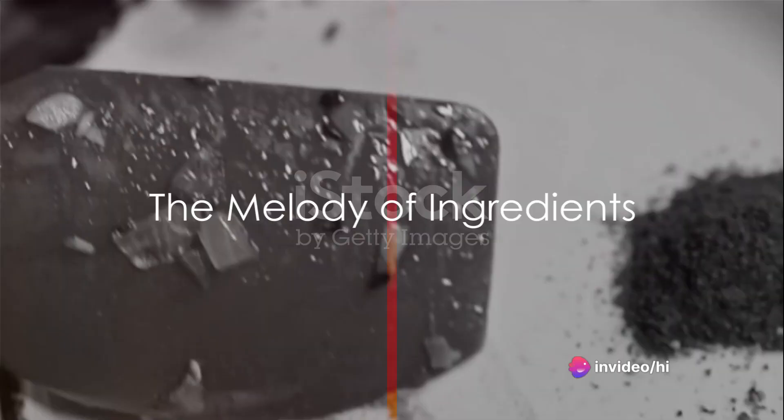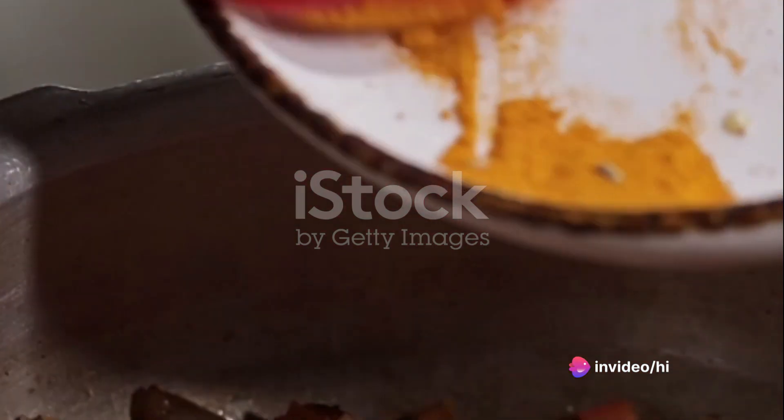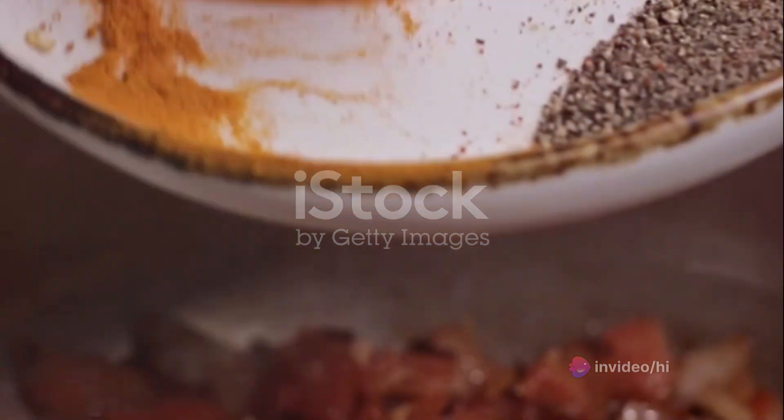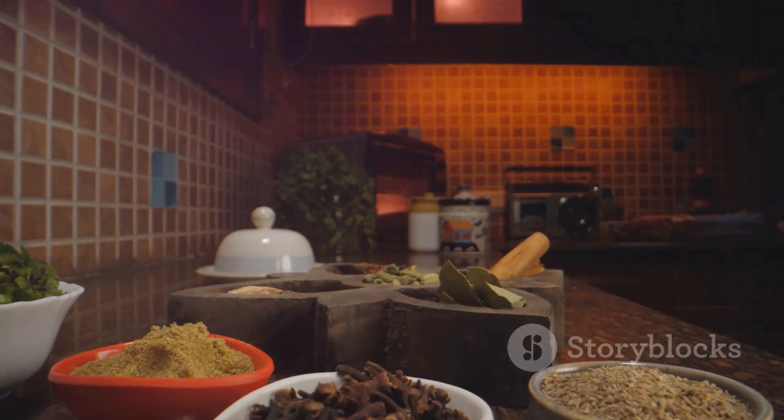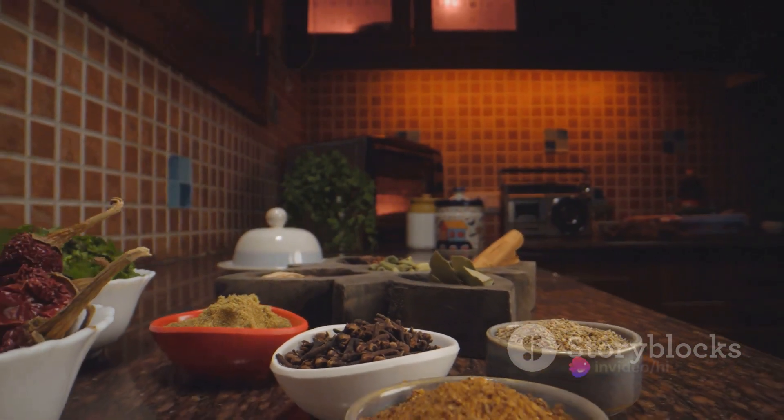Next, the tomatoes and onions are added. These give the curry a sweet and savoury taste, a delightful contrast to the warmth of the spices. They melt into the curry, becoming one with the meat and spices to create a sauce that is rich and full of flavour.